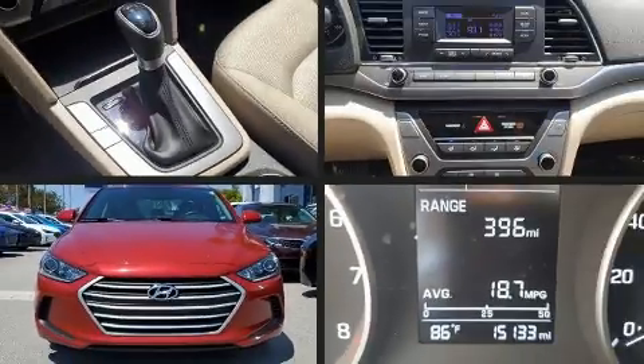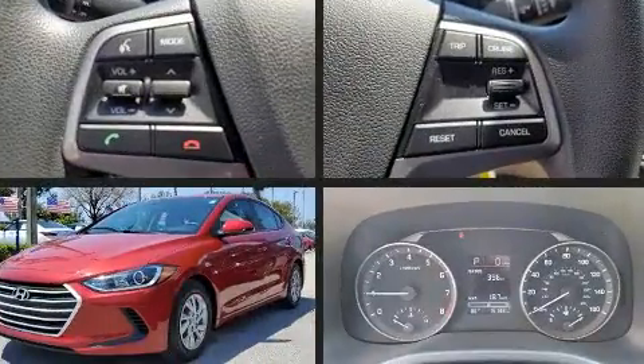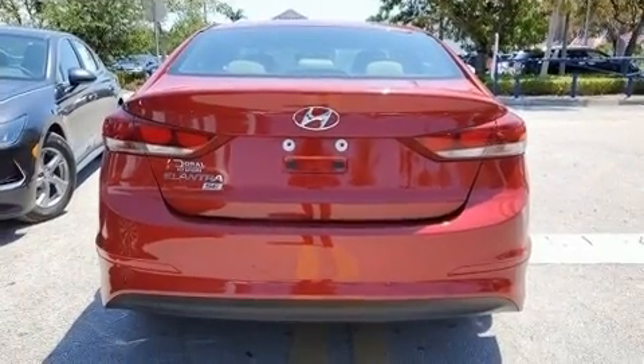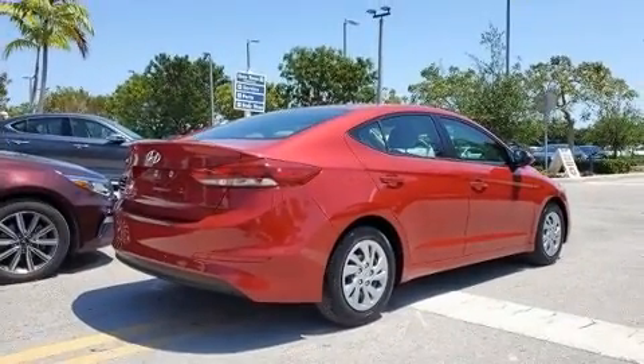You can expect a lot from the 2018 Hyundai Elantra. This four-door, five-passenger sedan has just over 15,000 miles. Smooth gear shifts are achieved thanks to the efficient four-cylinder engine, and for added security, dynamic stability control supplements the drivetrain.